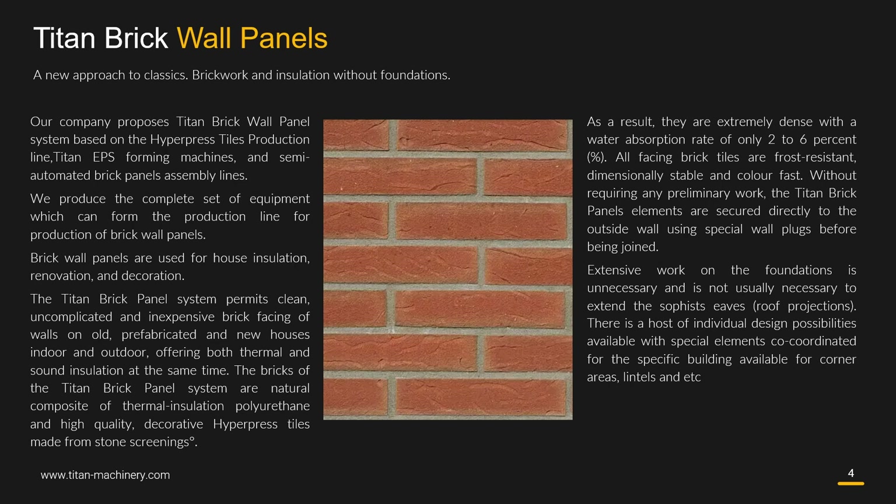There is a host of individual design possibilities available, with special elements coordinated for the specific building, available for corner areas, lintels, etc.